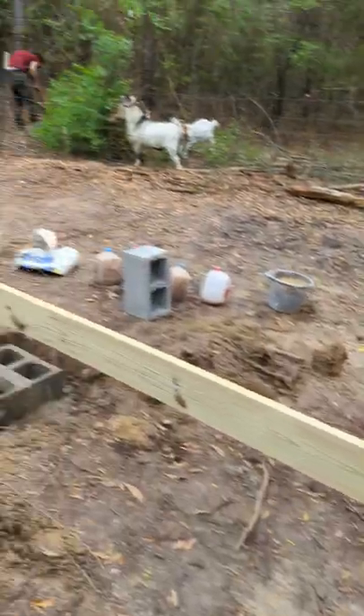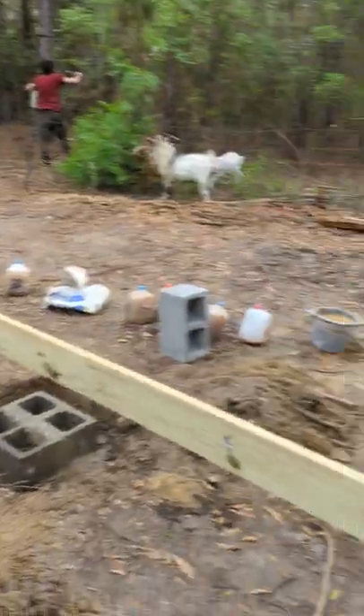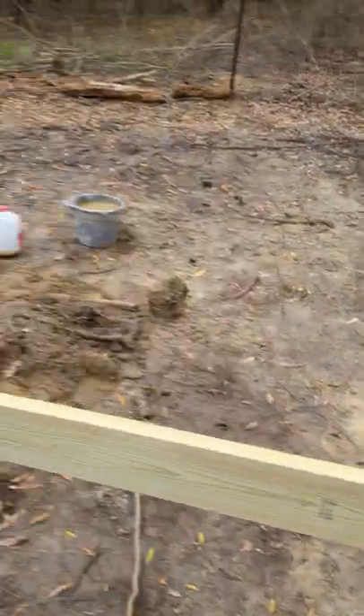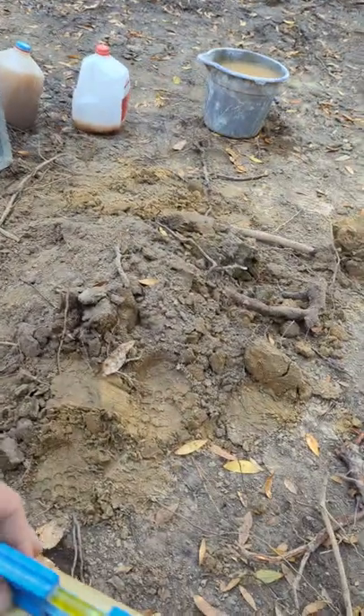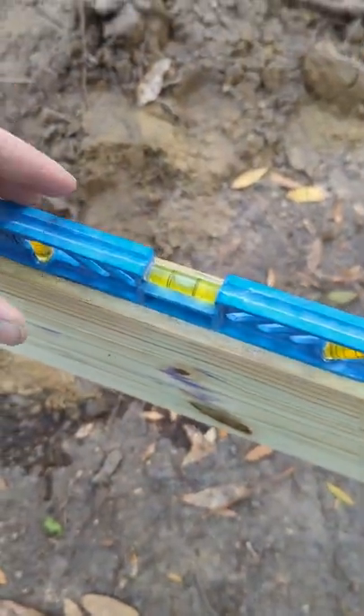Look at that right there. This stuff is just sort of tacked in place. Foundation blocks are definitely set. I like the looks of that.